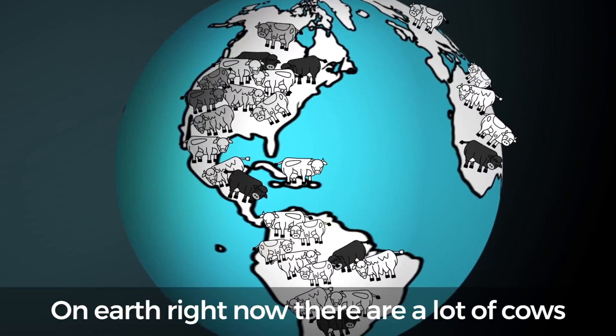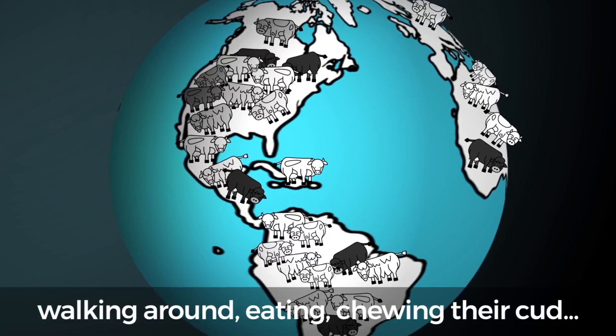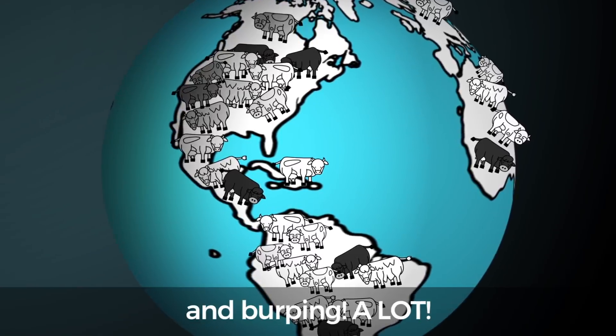On earth right now there are a lot of cows — about 1.5 billion — walking around, eating, chewing their cud, and burping a lot.